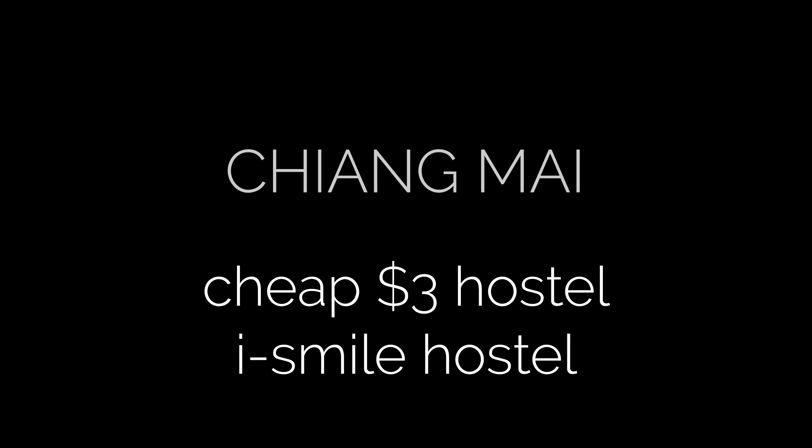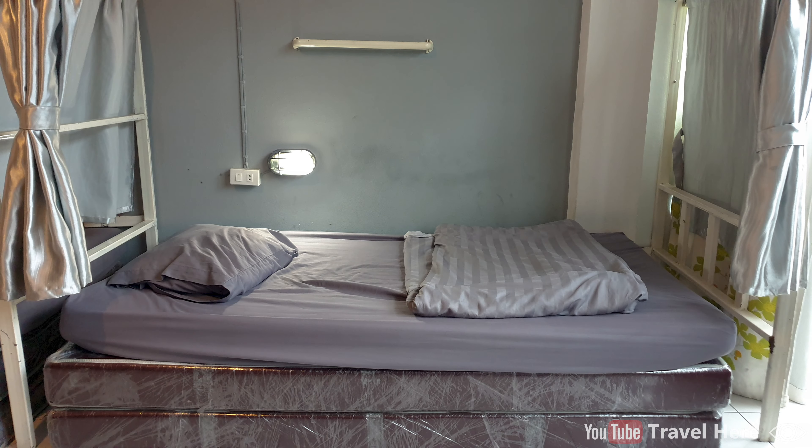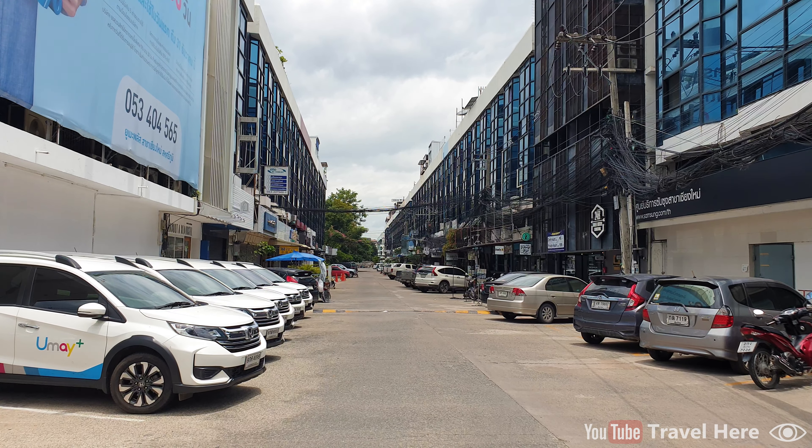Hello and welcome to this video tour of a cheap 3 dollar hostel in Chiang Mai, Thailand. We are at Mane Noparat Road, located a little bit north of the Old City part.